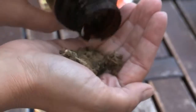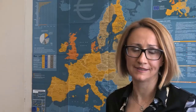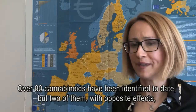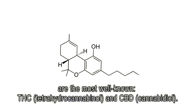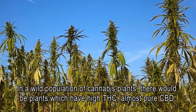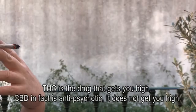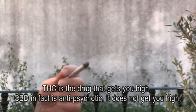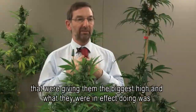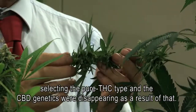There has always been a large variation in the potency of cannabis across Europe. The active ingredients in the cannabis plant are called cannabinoids and are unique to the cannabis plant. Over 80 cannabinoids have been identified to date, but two with opposite effects are the most well-known: THC (tetrahydrocannabinol) and CBD (cannabidiol). THC is the drug that gets you high; CBD is in fact anti-psychotic and does not get you high. Over many generations, growers have kept seeds from plants giving the biggest high, effectively selecting the pure THC type, and CBD genetics have been disappearing as a result.